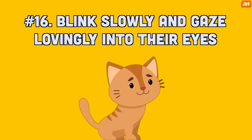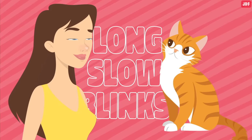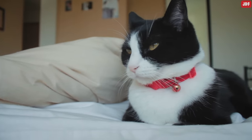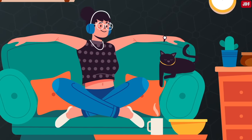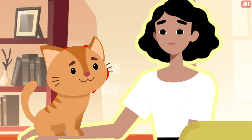Number 16: Blink slowly and gaze lovingly into their eyes. Slowly blinking your eyes at your cat is akin to the human kiss. Cats show affection by looking at someone and slowly closing their eyes and opening them again. Get to eye level with your cat and do the same thing — meet their gaze and blink back. They will know you love them too. Animal experts use this technique to calm fearful cats.